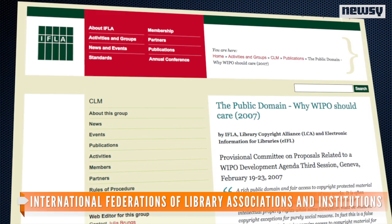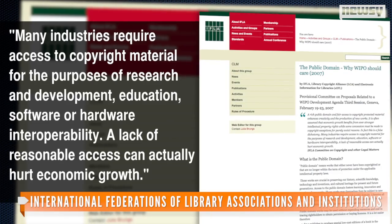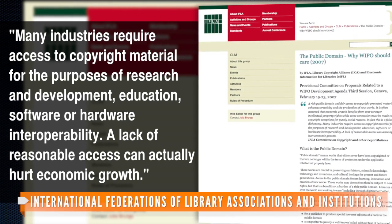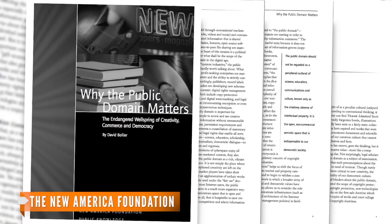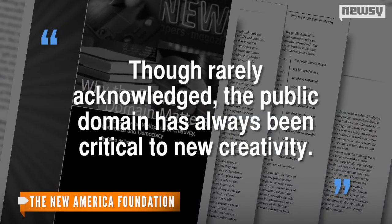Creating easy access to this many public domain pieces is a huge public service. The World Intellectual Property Organization says many industries require access to copyright material for the purpose of research and development, education, software, or hardware interoperability. A lack of reasonable access can actually hurt economic growth. And the New America Foundation says work for the public domain can lead to the creation of new products — though rarely acknowledged, the public domain has always been critical to new creativity.